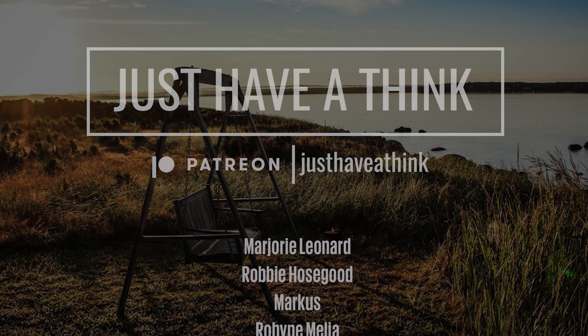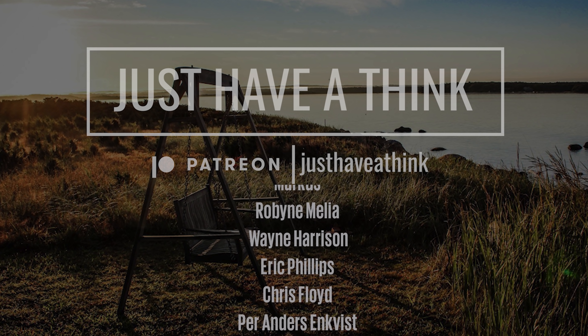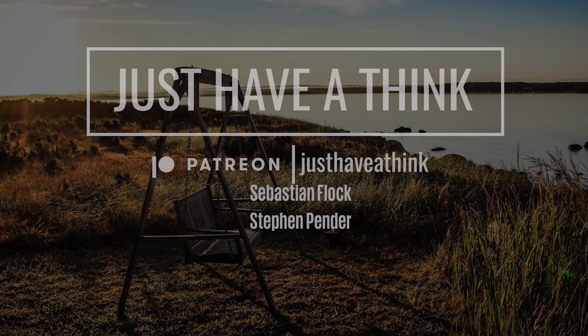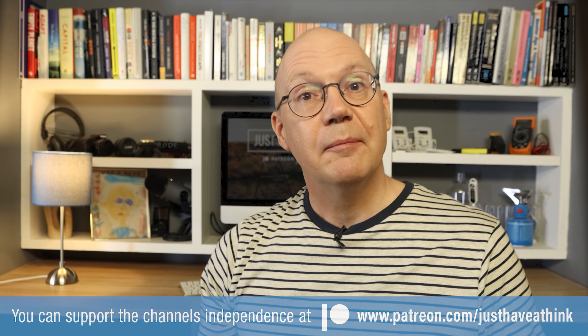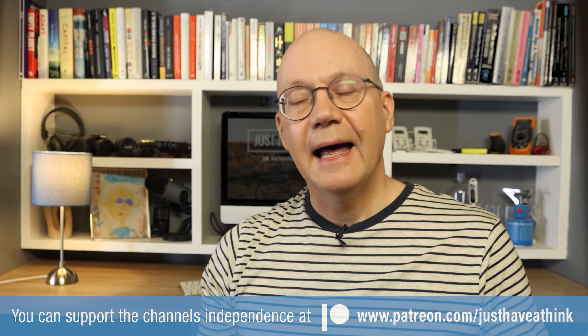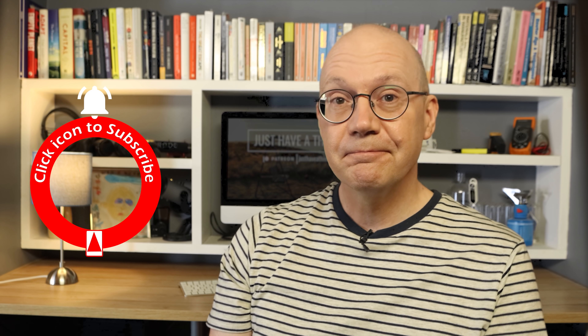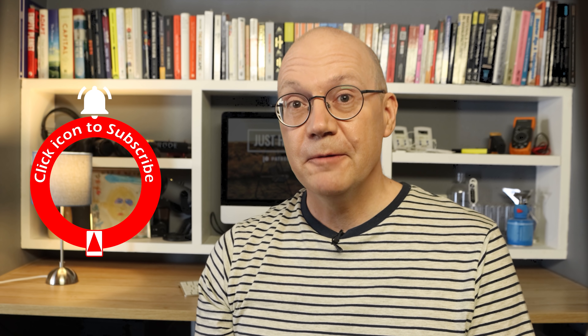I must also say a big thank you to our supporters over at Patreon who allow me to keep the channel ad-free and maintain independent content, and a special shout out to the folks who've joined since last time with pledges of ten dollars or more a month: Marjorie Leonard, Robbie Hosgood, Marcus, Robin Melia, Wayne Harrison, Eric Phillips, Chris Floyd, Per Anders Enkvist, Bob Haywood, Richard Clarke, Yanis Kasparis, Alex Butcher, Sebastian Flock and Stephen Pender. And of course a big thank you to everyone else who's joined since last time too. You can get involved by visiting www.patreon.com/justHaveAThink, and you can hugely support the channel absolutely for free by subscribing, hitting that like button, and the little bell icon so you get notified when new videos come out. As always, thanks very much for watching, have a great week, and remember to just have a think.